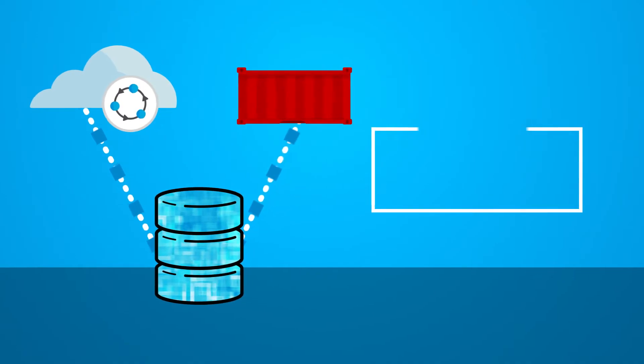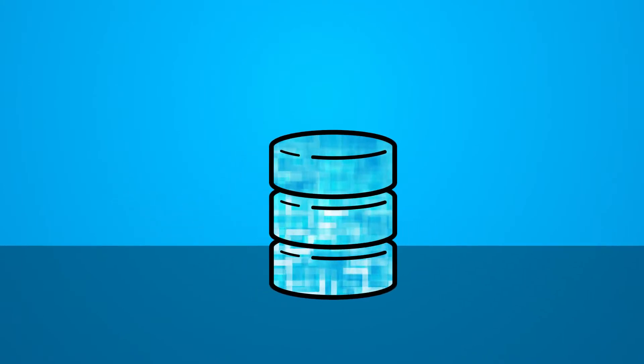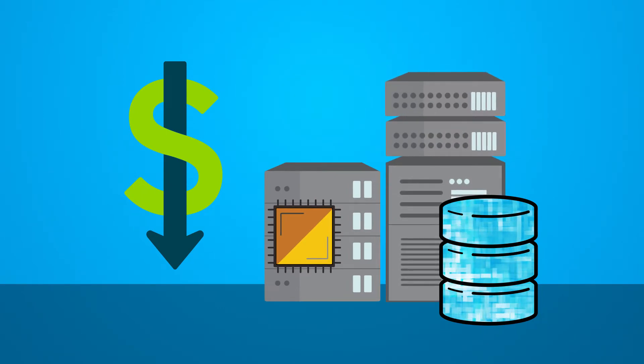With the ability to handle modern workloads in a more agile and cost-effective way, enterprises can reduce the cost associated with proprietary hardware by using standardized off-the-shelf hardware.